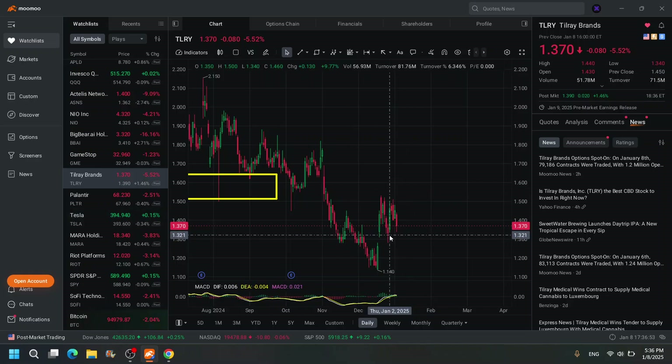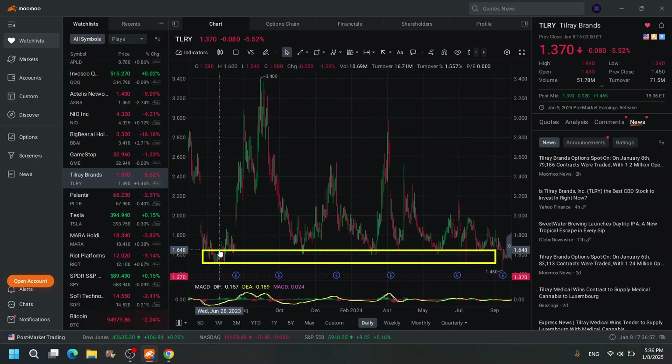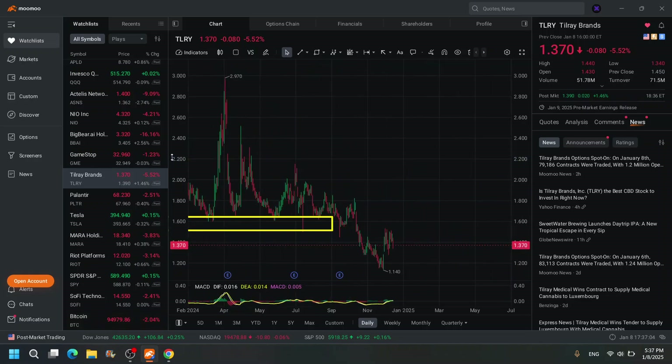I guess you could call this a bottom, but I don't trust it. This bottom was very trustworthy — look at that. Huge run comes back down, huge run comes back down. This one was beautiful back before it broke down.